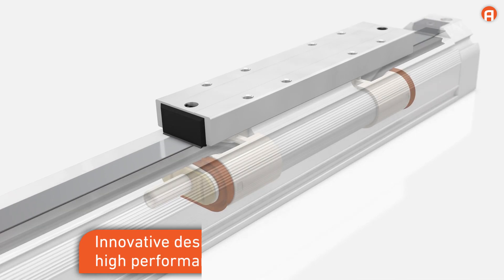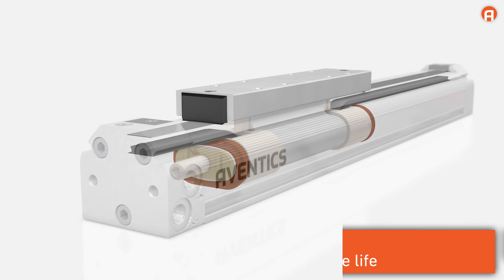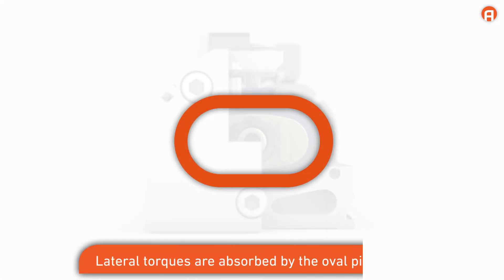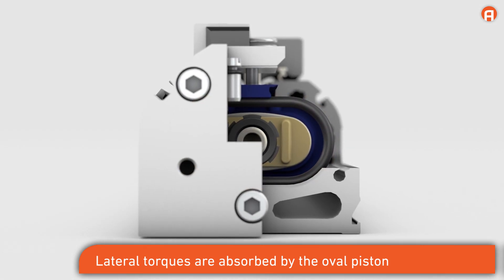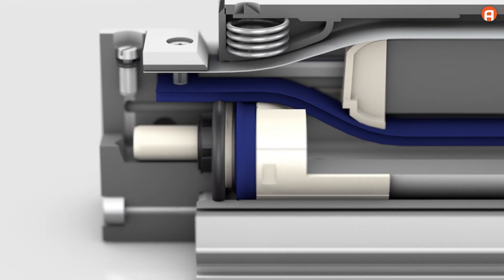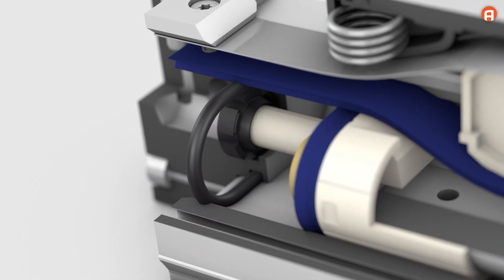Thanks to its unique design, the RTC from Aventix offers high performance and a long service life. The oval piston absorbs lateral torques and doubles the load capacity. Scrapers and special seals protect the cylinder and extend its service life. Cushioning pins and enlarged air ducts enable high speeds.